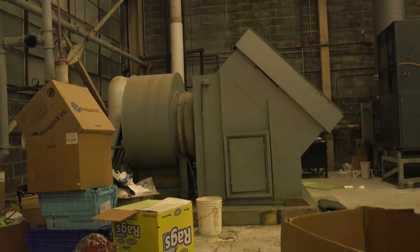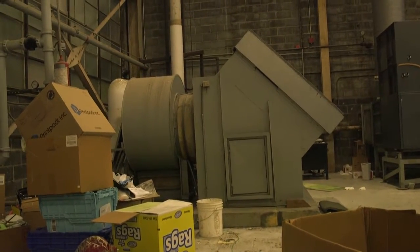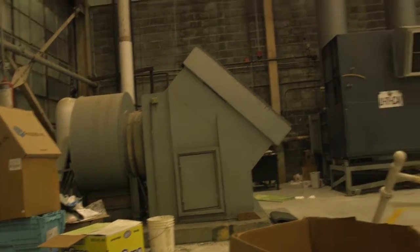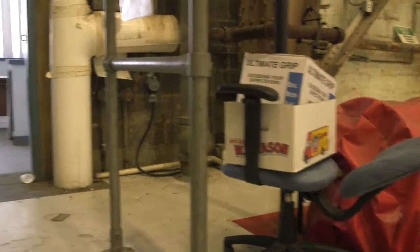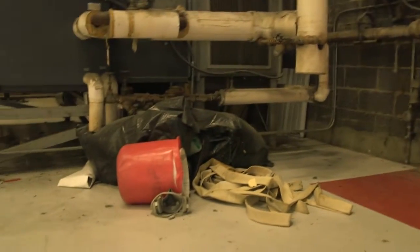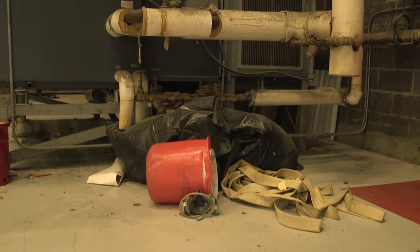This device is part of the air conditioning or heating system, so that should remain here. But the paint booth still remains in the hangar. There's a chair, a couple of cardboard boxes, some rigging straps, and miscellaneous.